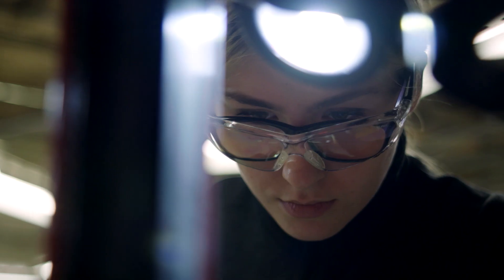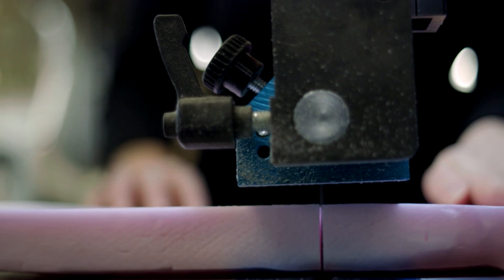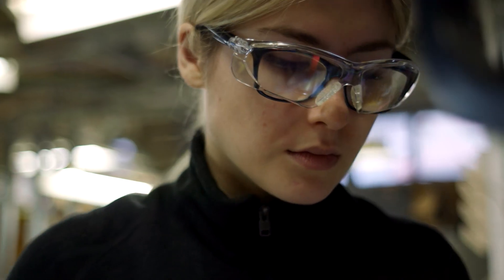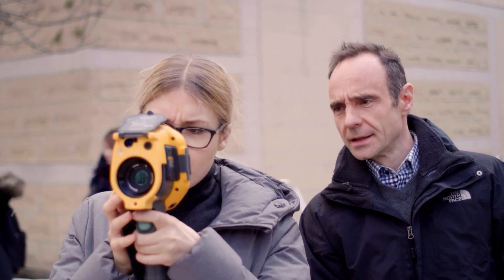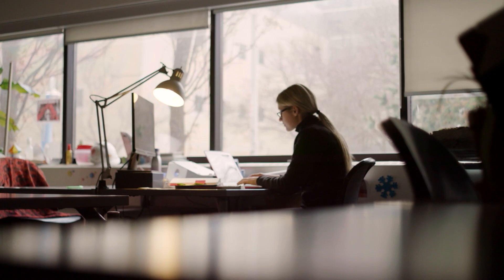It was really exciting seeing all these things in real life that I learned about in courses, and seeing what my job would look like in the field of building science and construction. Not only are we part of a real life project, but this real life project is going to be helping a lot of women out there who need this shelter. It was really memorable. I'll never forget it.